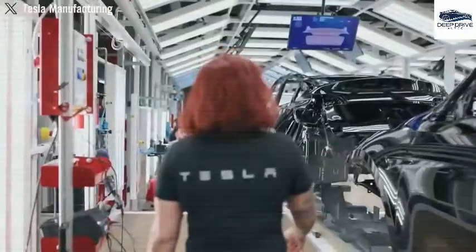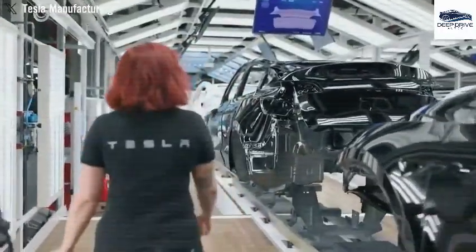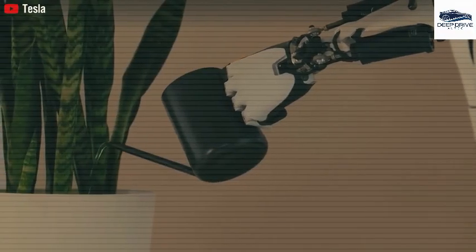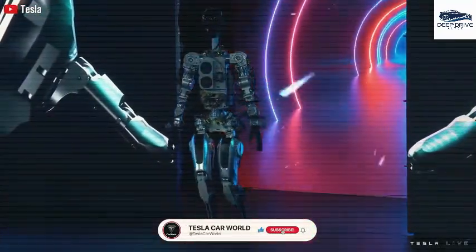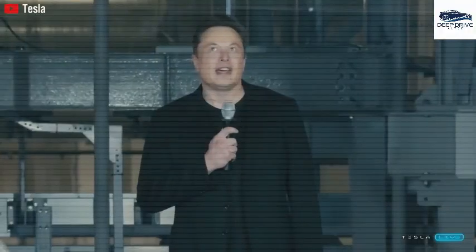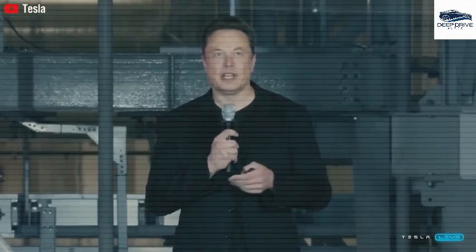Elon Musk envisions the mass production of thousands of Optimus robots, potentially exceeding 10,000 units, with market availability expected shortly. The emergence of humanoid robots like Optimus is anticipated to transform the job landscape by improving efficiency and productivity, rather than resulting in job losses, creating new opportunities across various sectors.